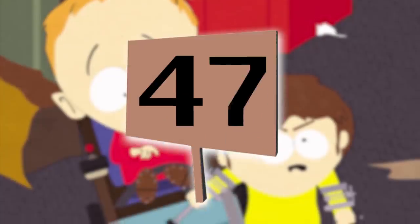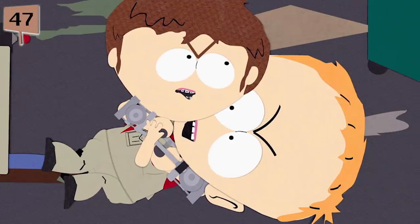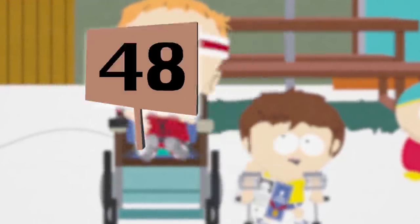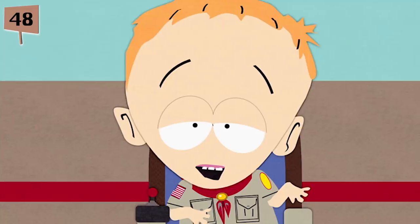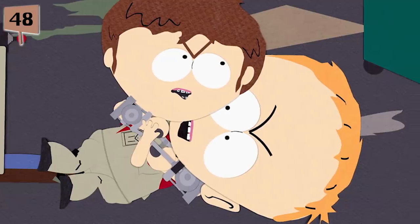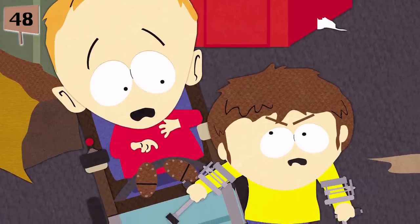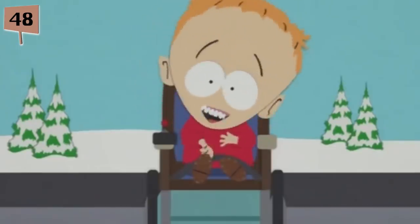Fact 47. The fight between Timmy and Jimmy in Cripple Fight was choreographed after an identical fight sequence in the movie They Live, and they even animated it to the movie's original score. Fact 48. Jimmy was supposed to be a one-off character created specifically to fight Timmy in Cripple Fight. In that episode he actually isn't from South Park, but from a nearby town. Jimmy later spontaneously showed up in the classroom of South Park Elementary without explanation, simply because the writers loved him so much.